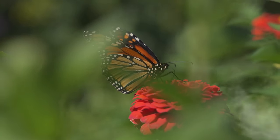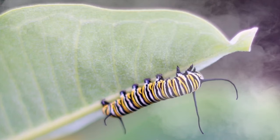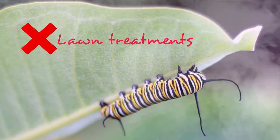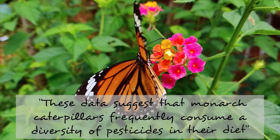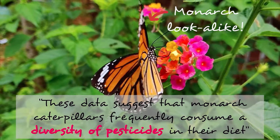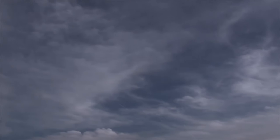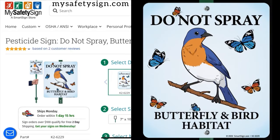In our monarch habitats, it's so important that we avoid pesticides and herbicides. Caterpillars are squishy little sponges, and these chemicals harm caterpillars more than other insects. Studies have shown monarch caterpillars frequently consume a diversity of pesticides in their diet — not the kind of diversity we want. We're using so many pesticides now they're in the atmosphere, and have literally started to rain back down on us. Our gardens need to be chemical-free spaces for monarchs if we want them to have a fighting chance.